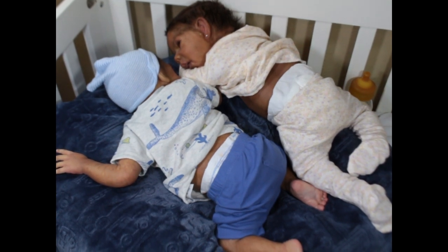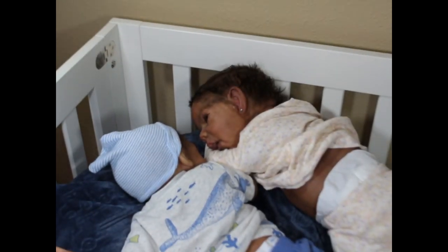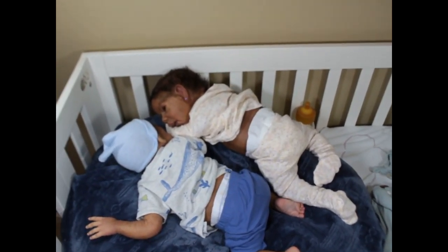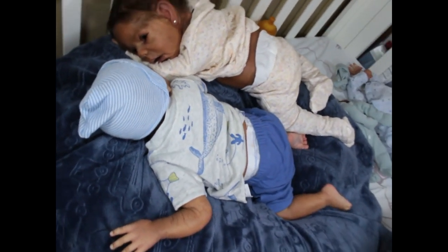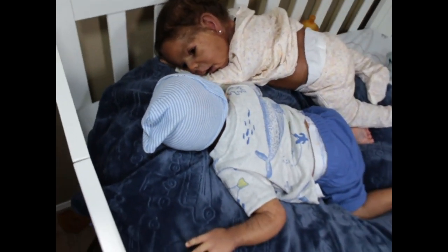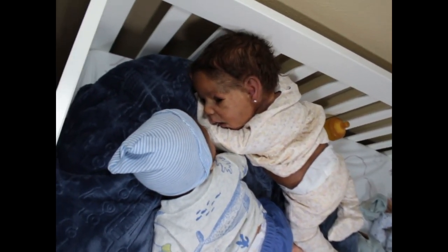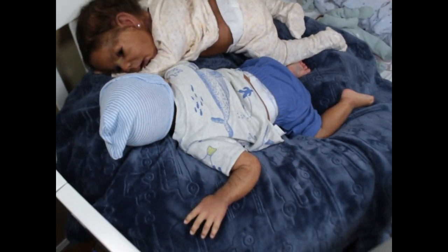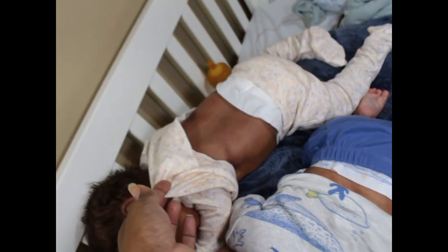I just wanted to show mostly a size comparison. They're in awkward angles but I want to show something specific. The camera might be shaky because I'm holding it in my unsteady hands, but you can see — her head is way bigger than his head.